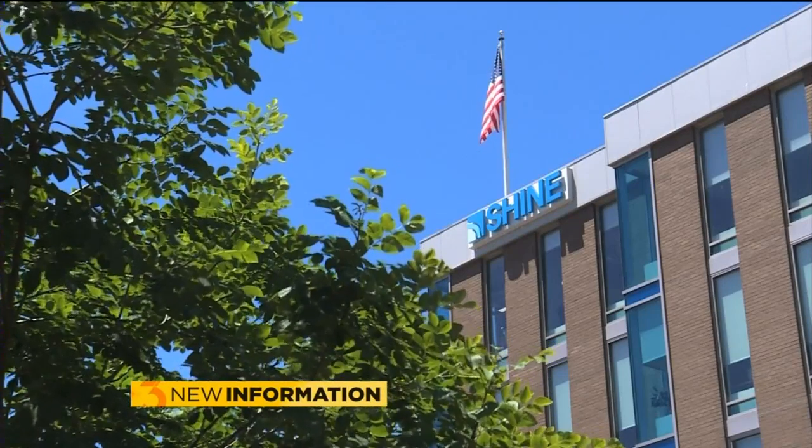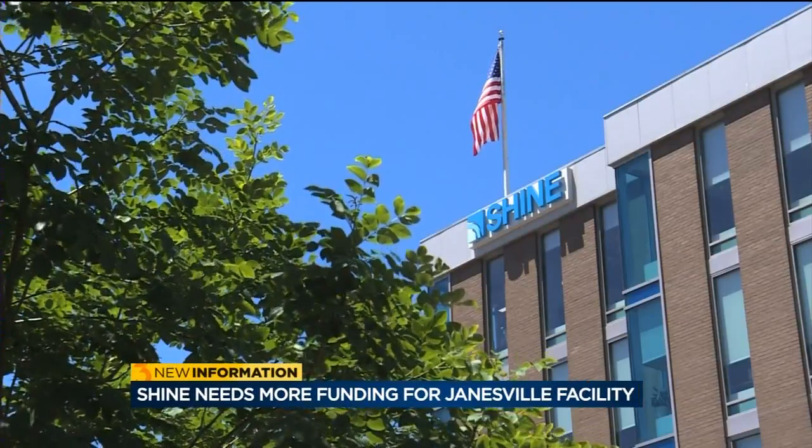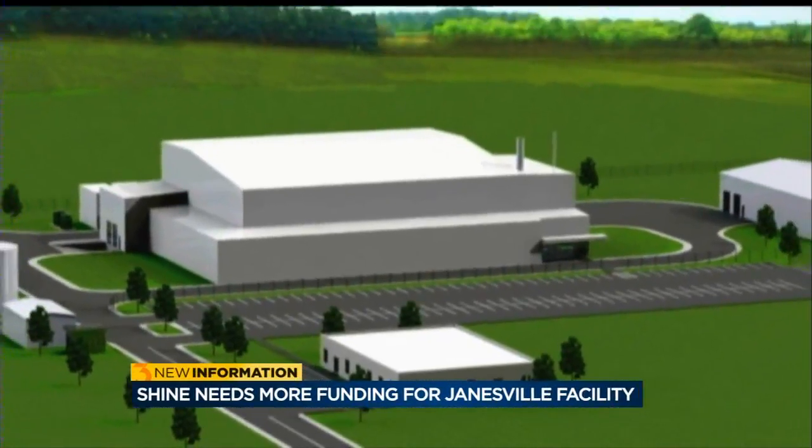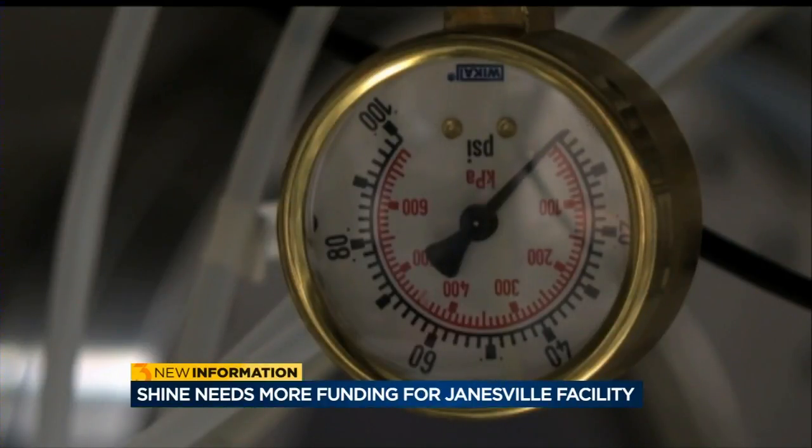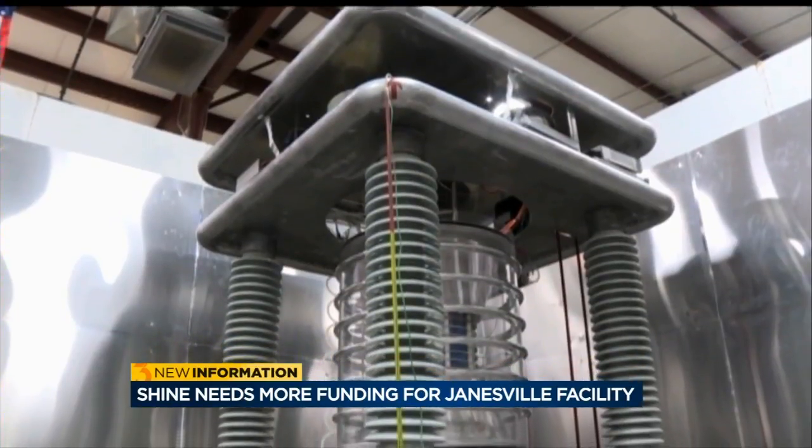We are delayed from our original schedule. If we had had all of our funding right up front, we would be going a lot faster. So the company is working on a deal with the city of Janesville to start building a prototype facility on land next to where the main facility would go. Shine hopes that by having a prototype building, there will be more interest in investing in the company.